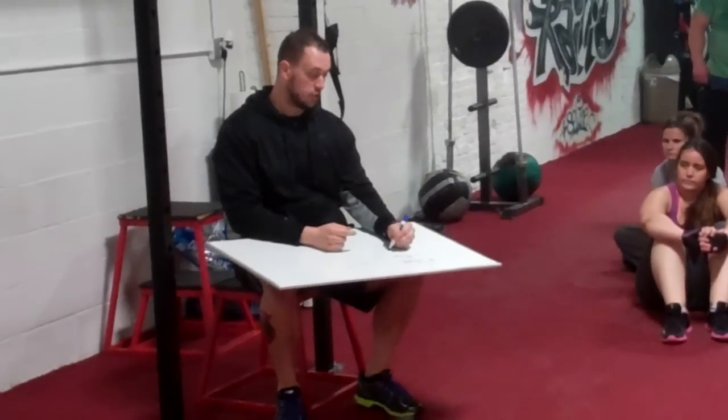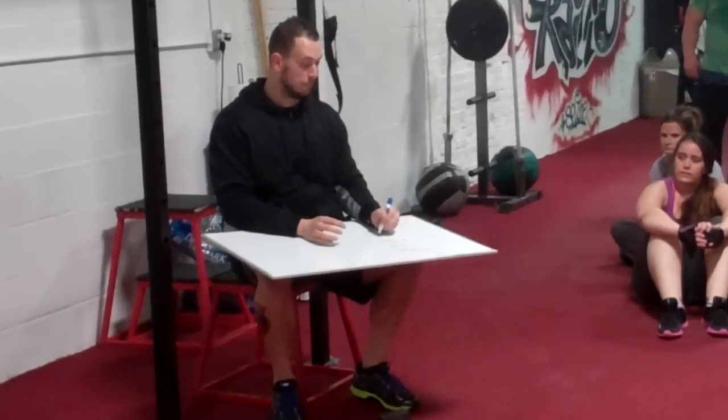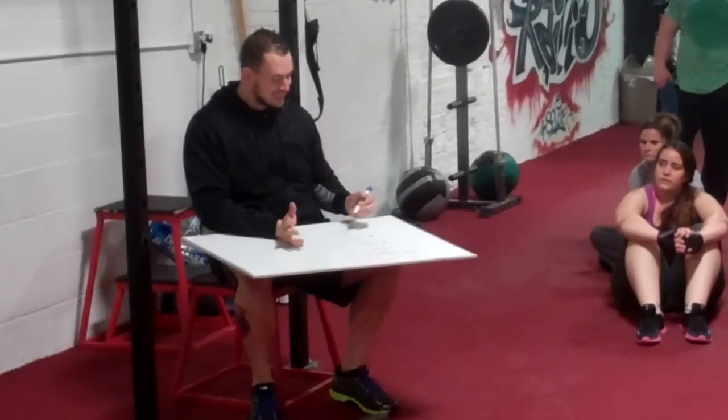Then there's upper body push, which is pretty self-explanatory — shoulder press, push-up, bench press. Then there's pull — chin-ups, inverted rows, whatever. And then there's core. That's it.